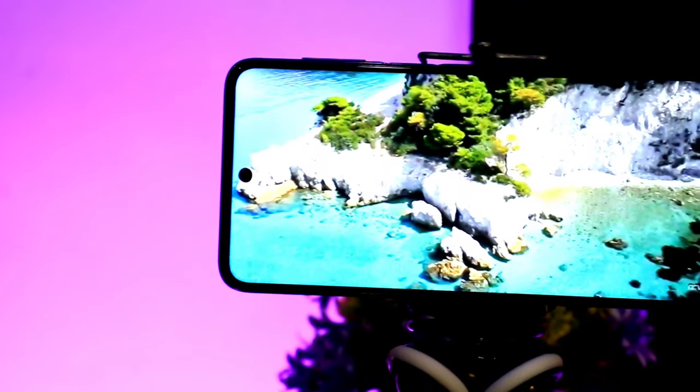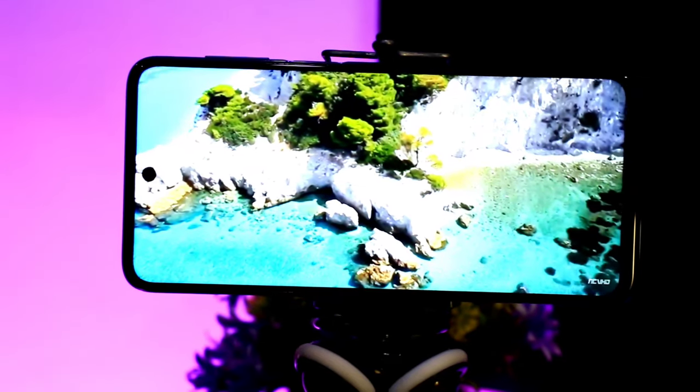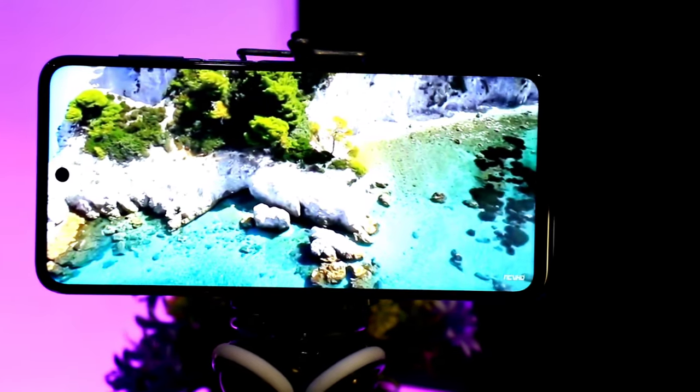Looking at the front, you have a 16MP sensor with a punch hole camera on the 6.67-inch Full HD Plus dot display. If you have a normal phone, this one is noticeably larger — the weight of the phone is a slight disadvantage.